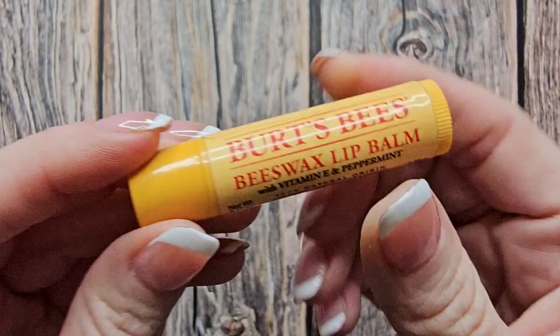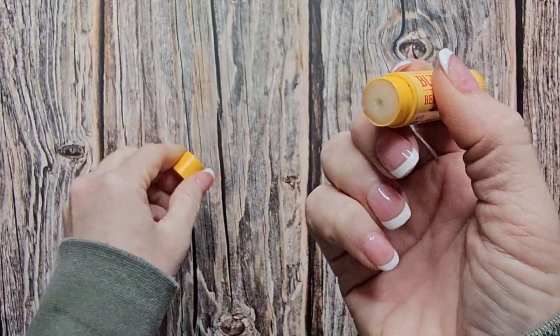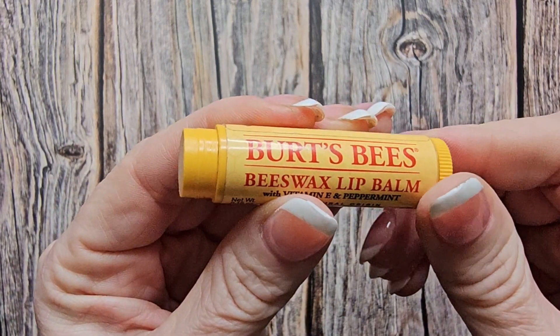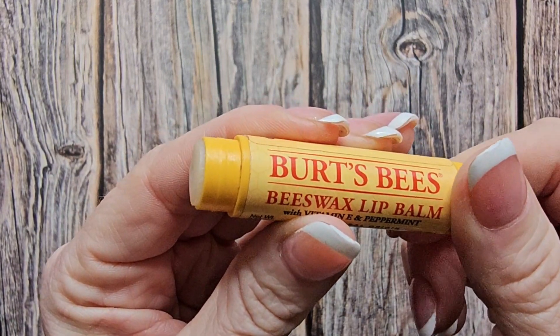Yes, this is my favorite during the wintertime. I love it. Got to carry this in your pocket, purse, take it to school, take it to work. This thing is a must-have.